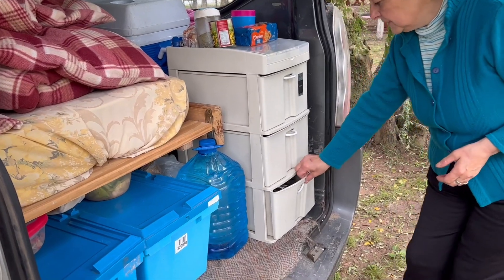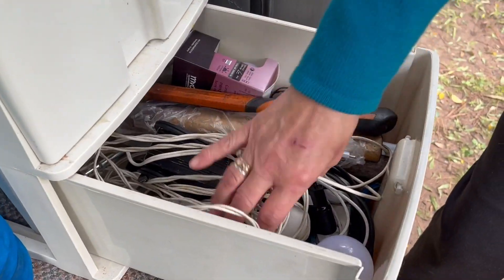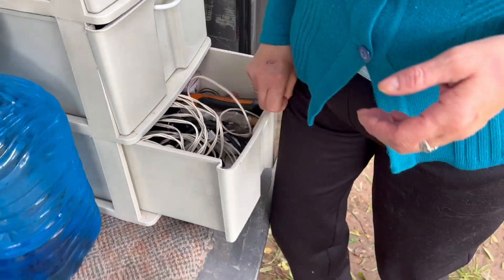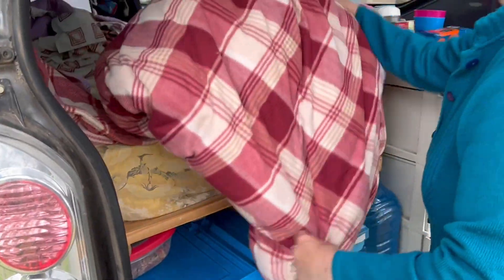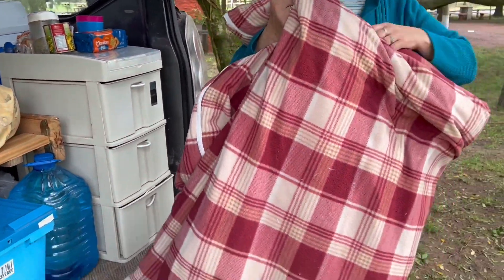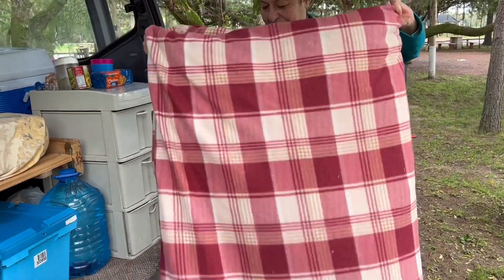Acá tenemos todas las herramientas y todos los cables. Ahora vamos a doblar la colcha y hacer la cama. Esta colcha la tuvimos que tirar anoche porque da un calor enorme.